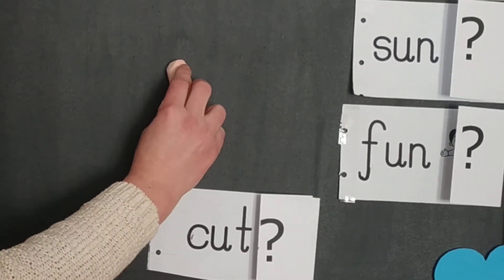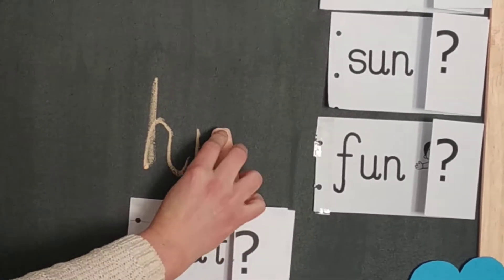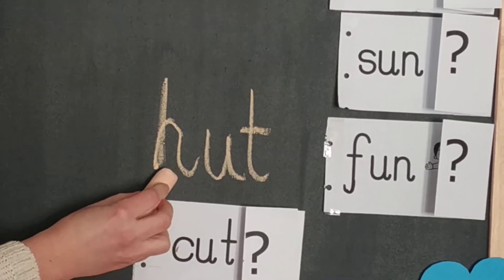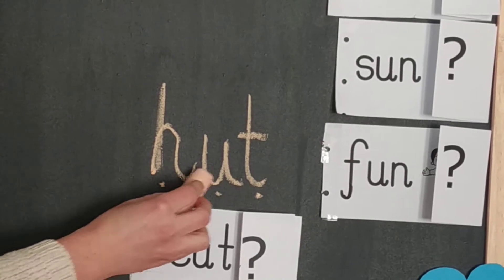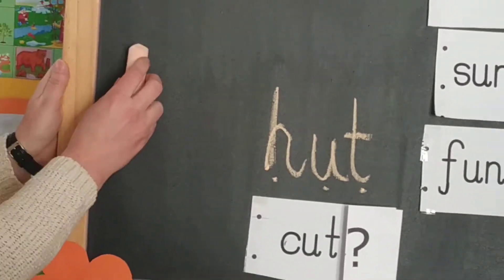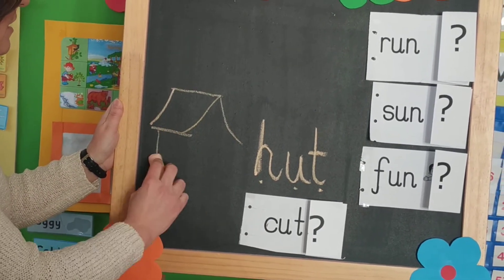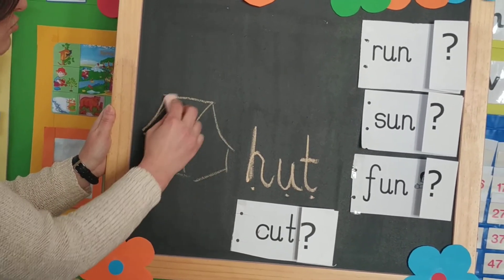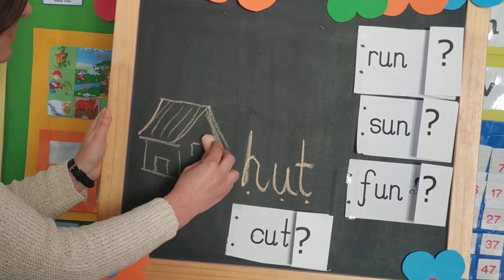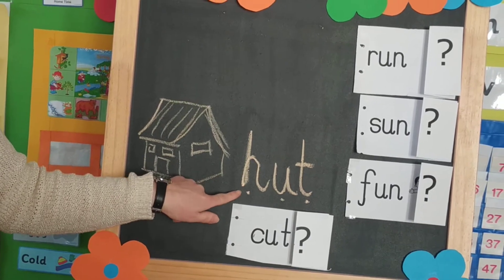The last word that we're going to read and write is the one I'm going to write for you here. It starts with h-u-t. H-u-t. Hut. The meaning of this word is a small and simple house, usually made out of wood. It can have a straw roof, and you can see it on a beach or in a village. It's called a hut.